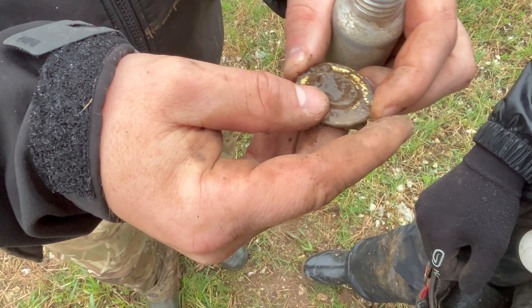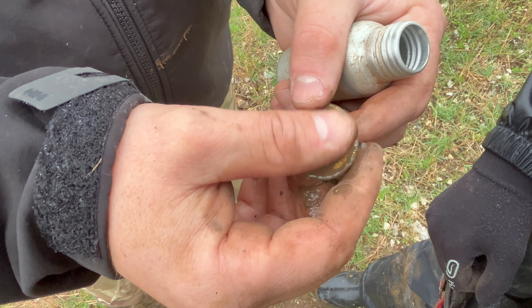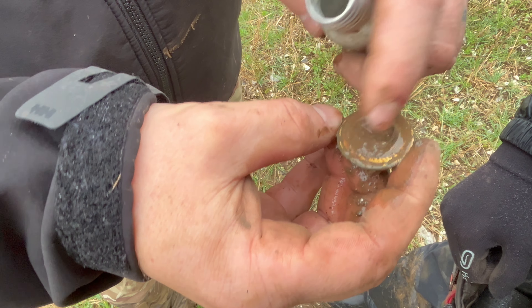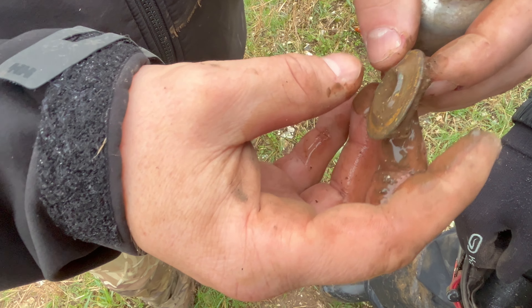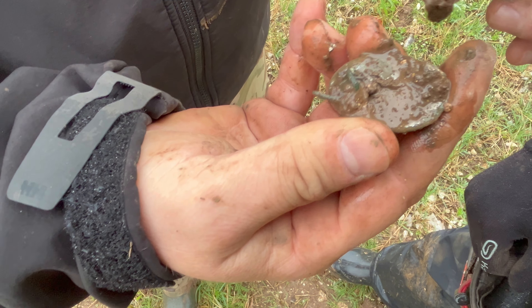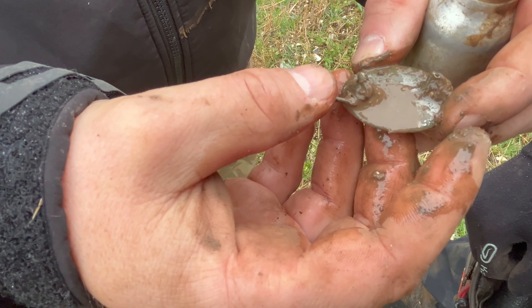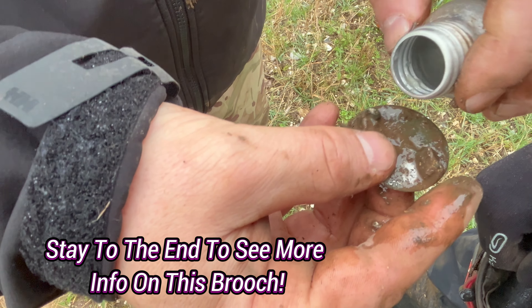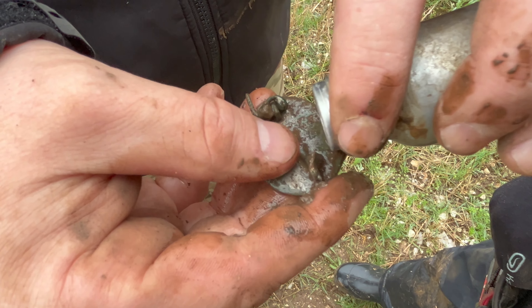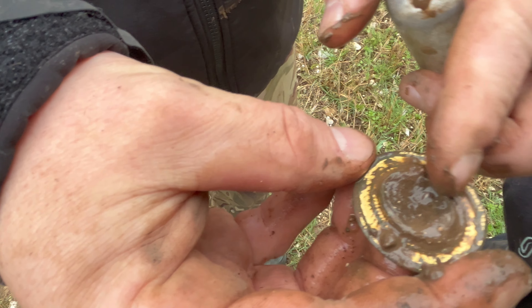Look at that — so much gold still left on it as well. I think it's missing the stone sadly, but that is crazy. Just being gentle so I don't knock any of that gilt off. That is beautiful — there's silver gilt on the back as well. I've never seen one like that. Look at the silver. It's got a little bit of pin there too. I can't believe that's about 1,700 years old — maybe even a bit older. That is insane.